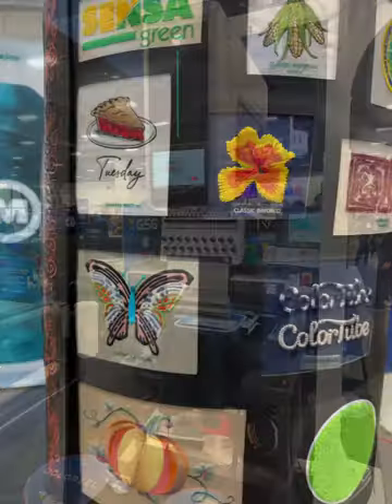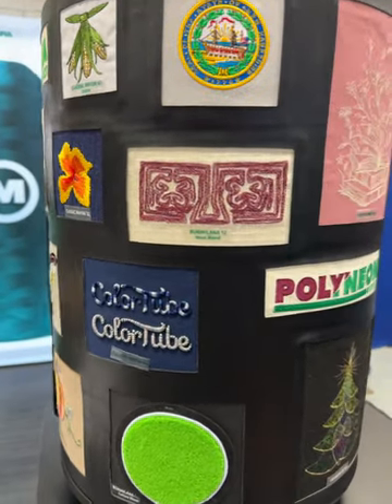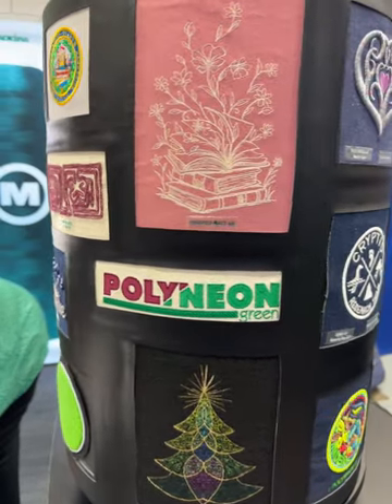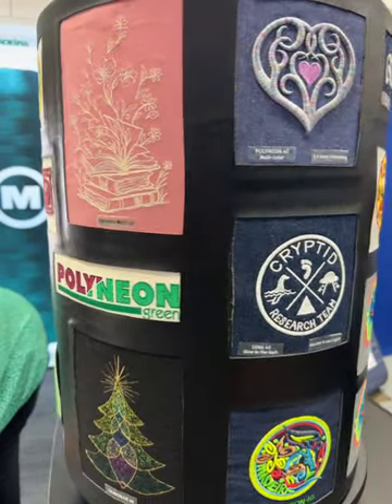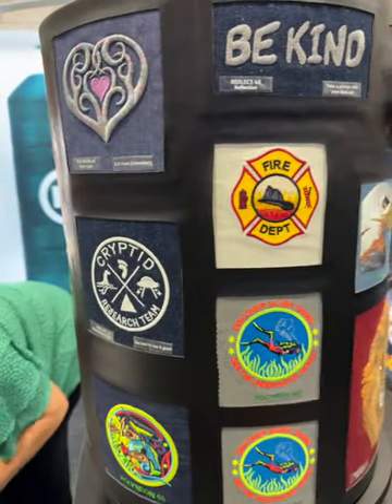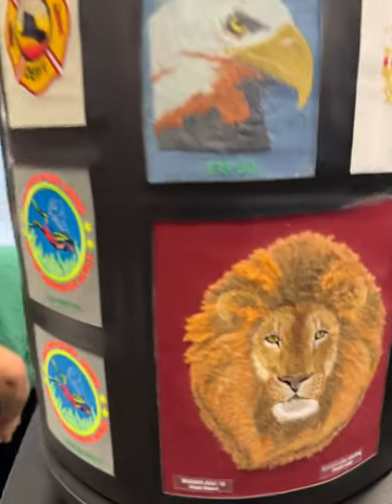Of course, there's always that digital printing. And there were people there that made everything. Of course, Madeira was there. And you also had FieldTech, which is also Habandash. So there were lots of things to see.